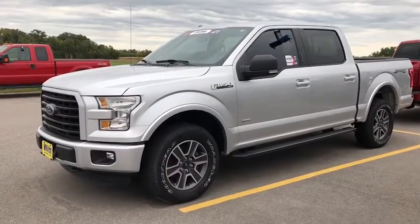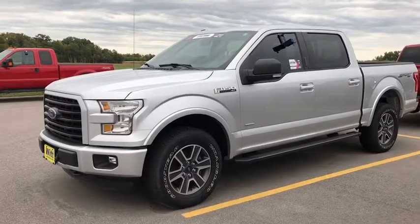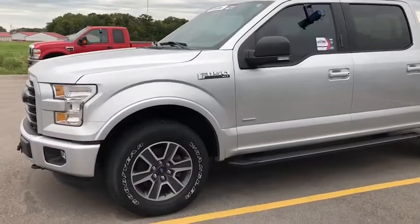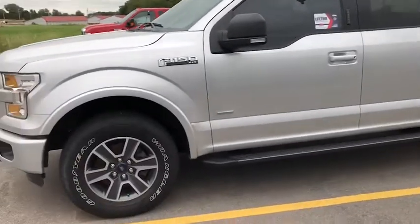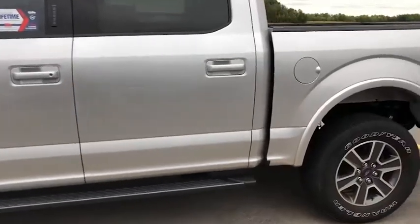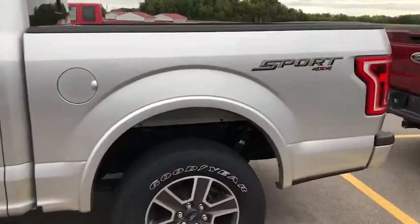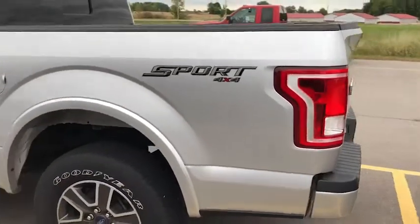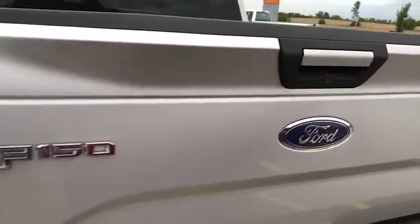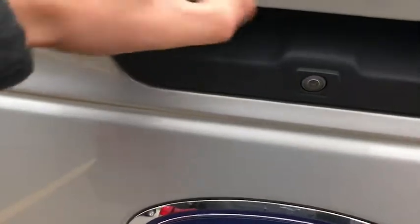This truck right here is a 2015 XLT Sport. It has a 3.5 V6 EcoBoost in it, sport rims, running boards, and it does have a backup camera.